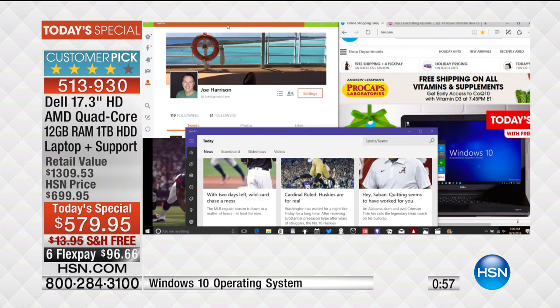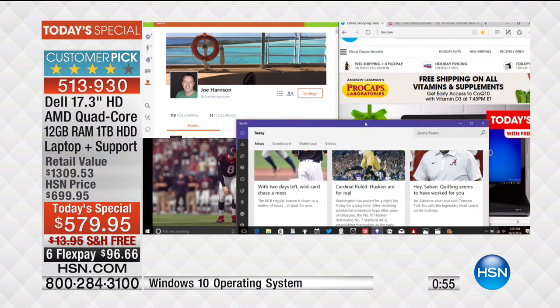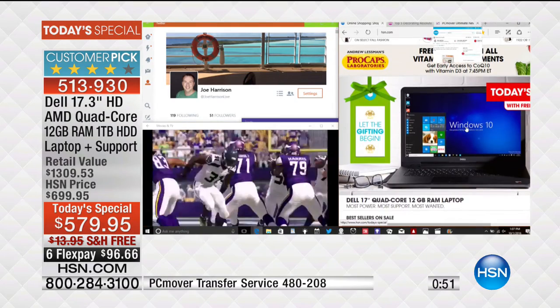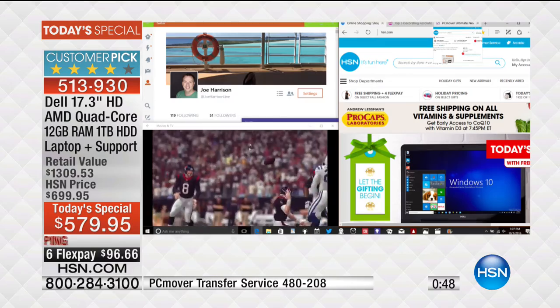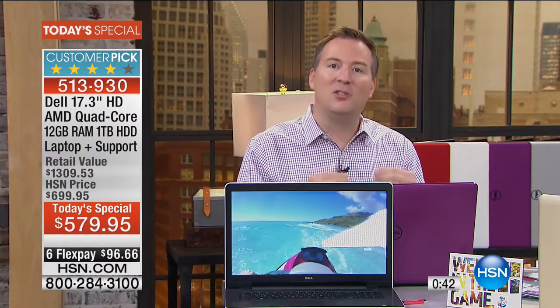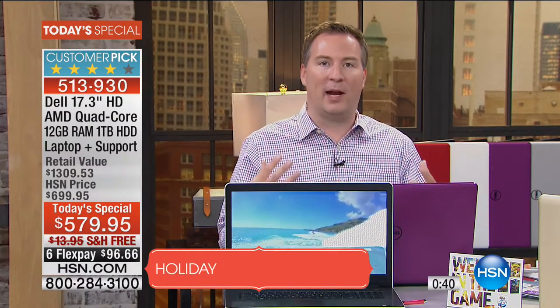The internet has really exploded in the last couple of years. It used to be just words and photos, but now every website is interactive with videos. You need the multitasking power to handle that. Even Facebook has gotten more advanced - you can check your friends live on Facebook - but you can't do that without the processing power and the RAM.